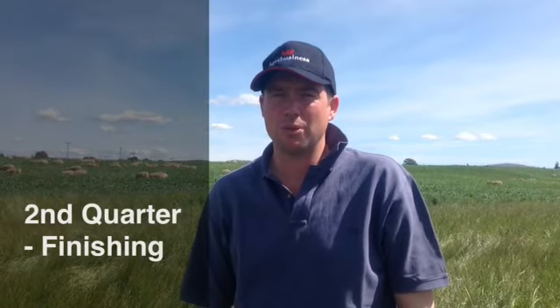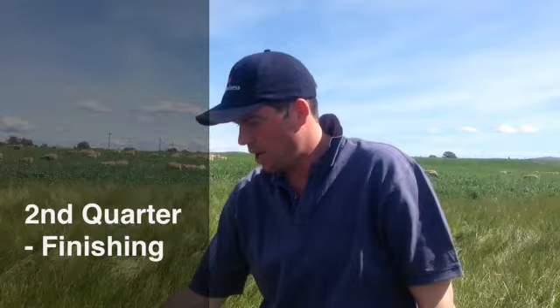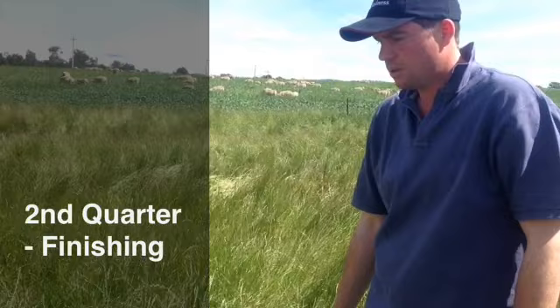Our final key decision point for this quarter is finishing lambs. It's important that when we wean our lambs, they go on to either a fodder crop, like below, or high quality, short, green ryegrass pasture. What we have here is ryegrass pasture that has just got a bit too far away and it's not the best quality for lambs.